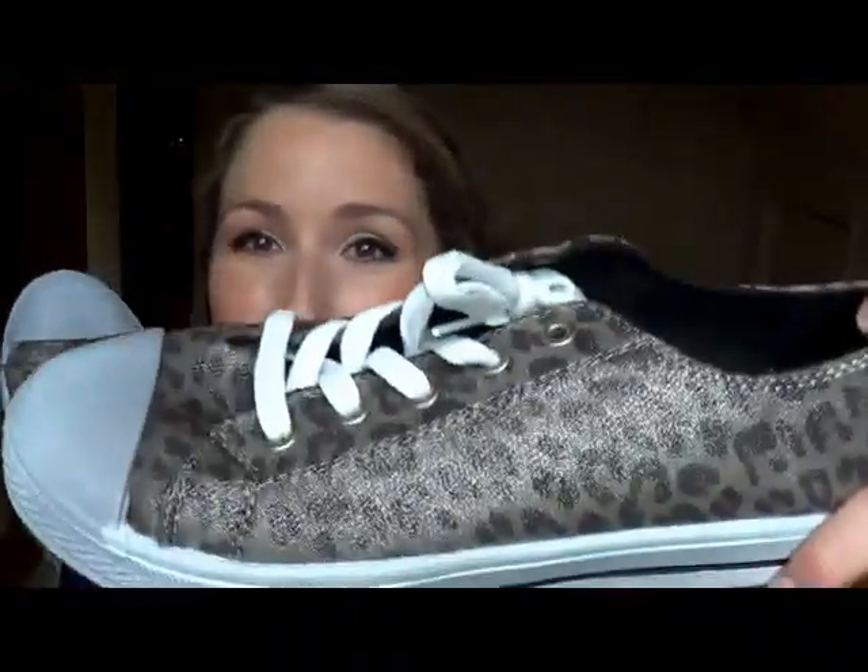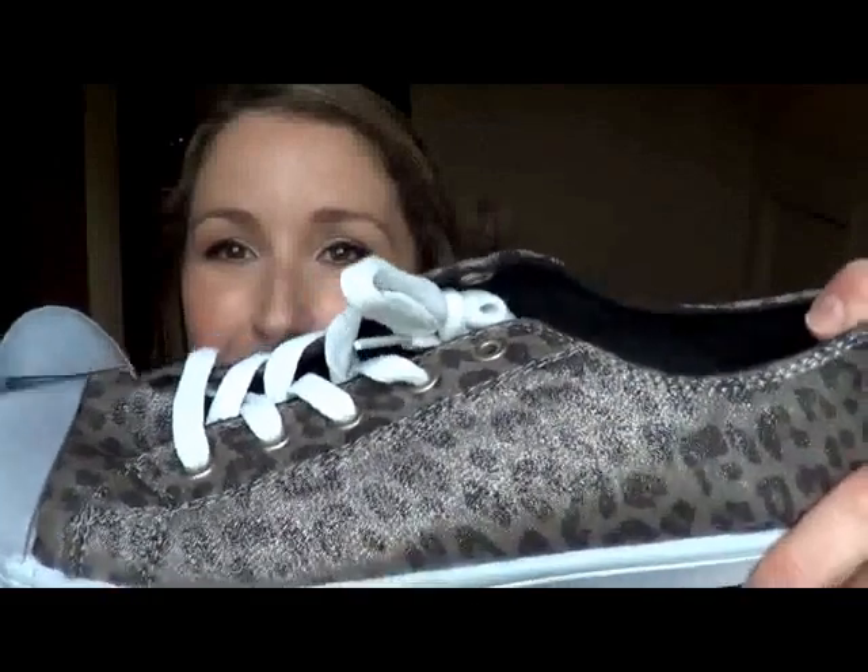Weirdest thing ever — they had these sneakers there and these are like leopard print. Obviously they're not anything fancy; these originally came from Walmart. They had the price tag on them that was like $13 and I got them for like $3. Nothing fancy, but for $3, what can you expect? I just really was drawn to the fabric and the print on them — I thought they were cute.